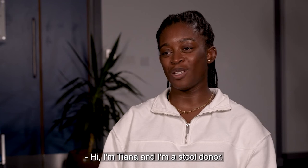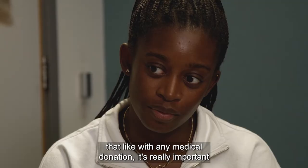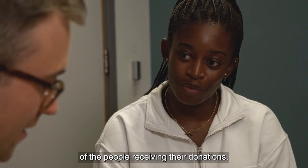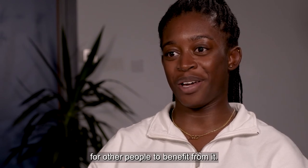Hi, I'm Tiana and I'm a stool donor. When I became a stool donor, I became really aware that, like with any medical donation, it's really important that the diversity of the donors reflects the diversity of the people receiving the donations. I decided to become a stool donor because I'm not doing anything with my stool, so I'd be more than happy for other people to benefit from it.